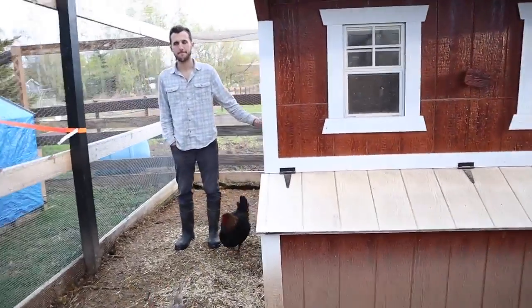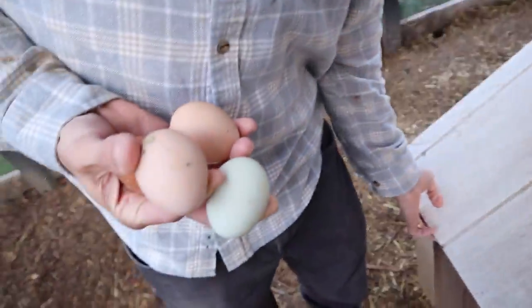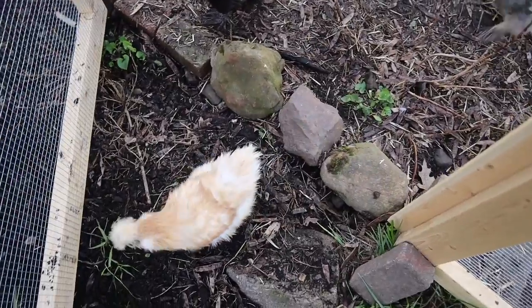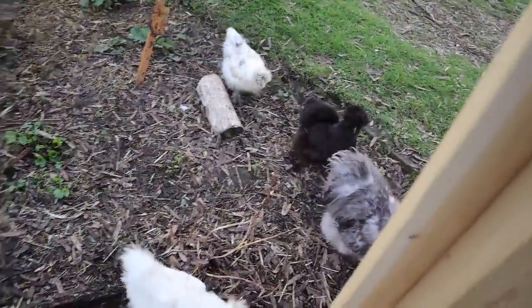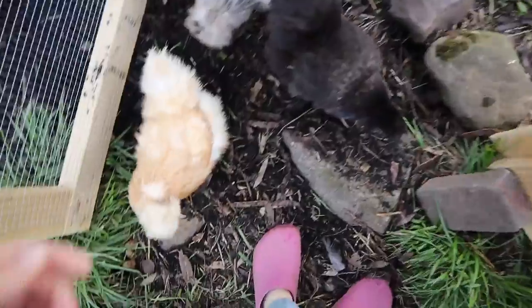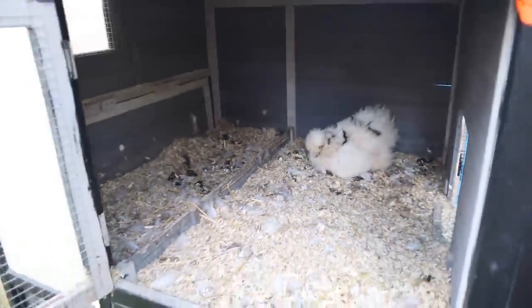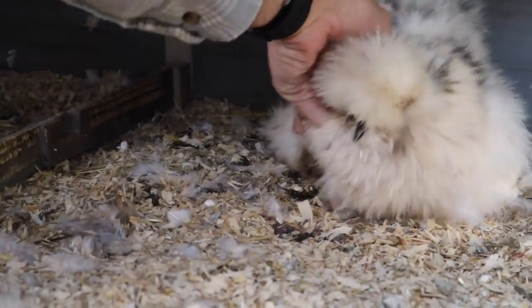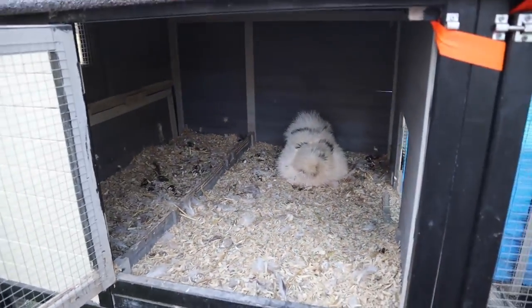So here we have our large coop — we've got two in there and two in here. We have our silkies, our little fuzzy friends. Then we have John Ralphio over there, our rooster. We have a broody one — she's the loudest broody I've ever had. She's so funny.